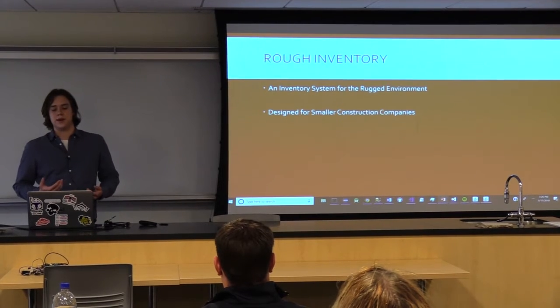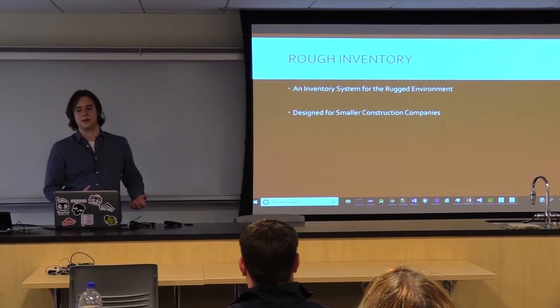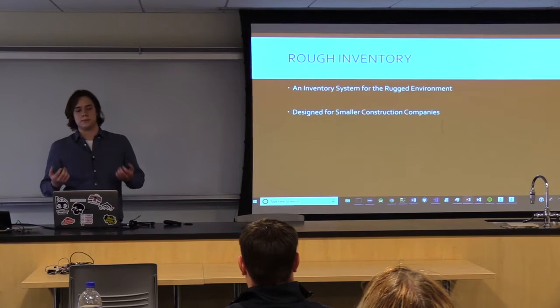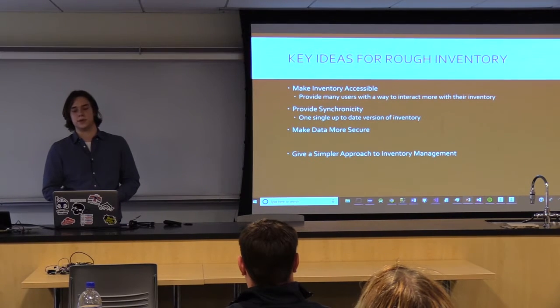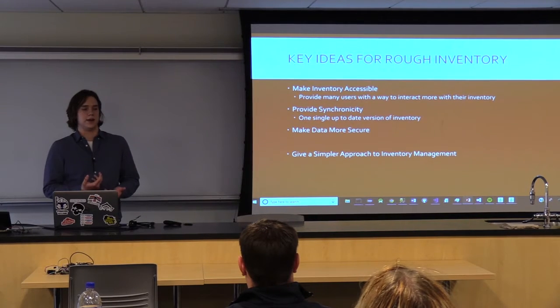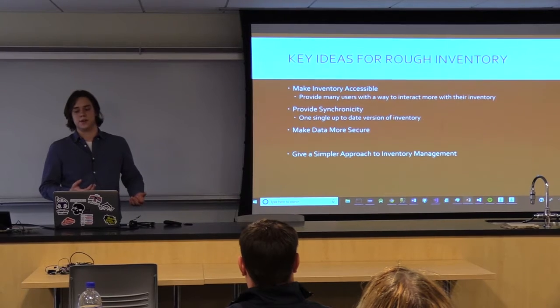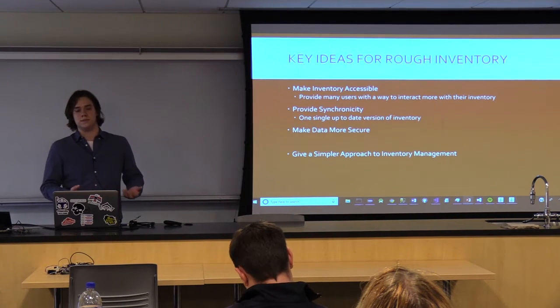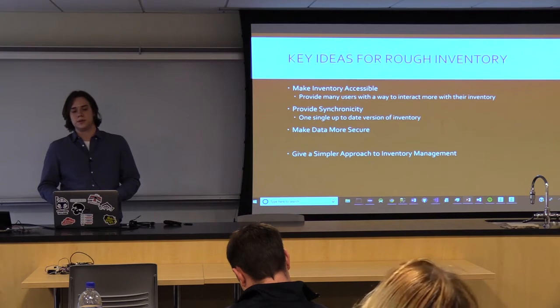This is where Rough Inventory comes in. Rough Inventory is an inventory management system for the rugged environment, designed for smaller construction companies to suit their needs of needing something that can be learned and used from anywhere. I centered it around four key ideas: to make the inventory accessible to anyone who would need it — whether a low-level employee, a manager, or a foreman out on a job — to provide synchronicity across all accounts so there aren't older versions floating around, to make data more secure and trackable, and to make an inventory management system that is easy to teach and easy to use.